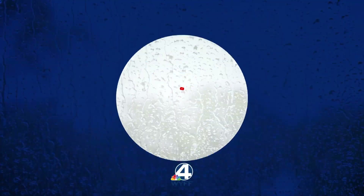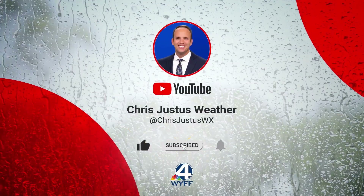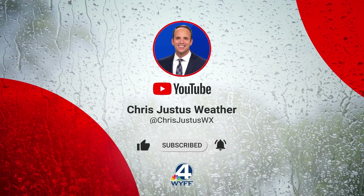Hi everyone and happy Tuesday to you. Hope you had a great Labor Day weekend. We are tracking a developing major hurricane in the Atlantic and we need to watch it closely. Some of the models show a recurve, but we know from history that we can't let our guard down with that. Please subscribe to this channel for all things tropical updates, severe weather, and wintry weather.